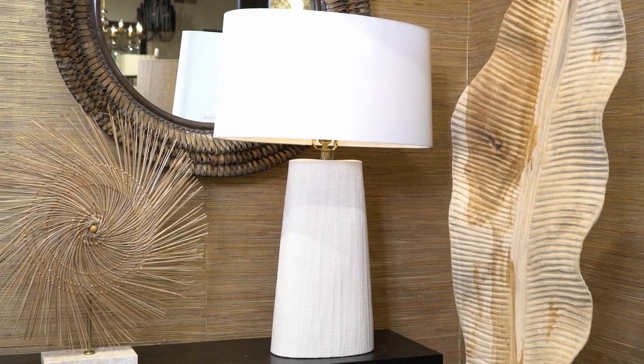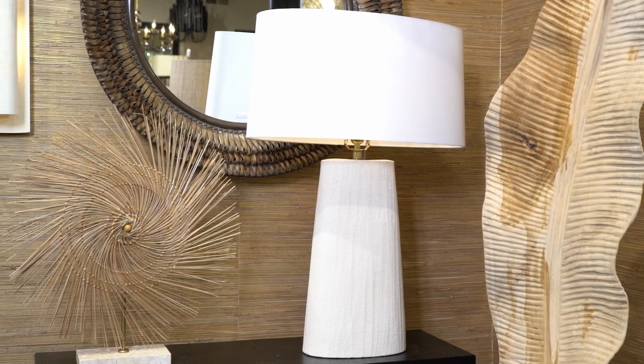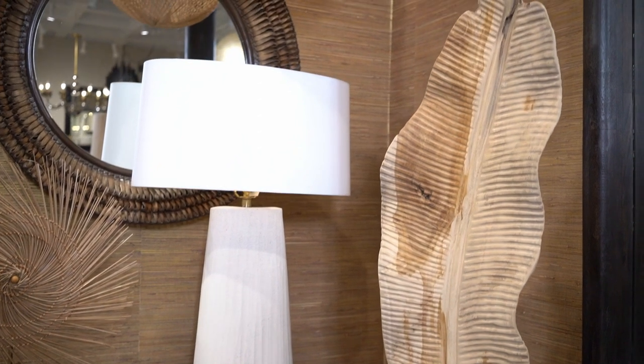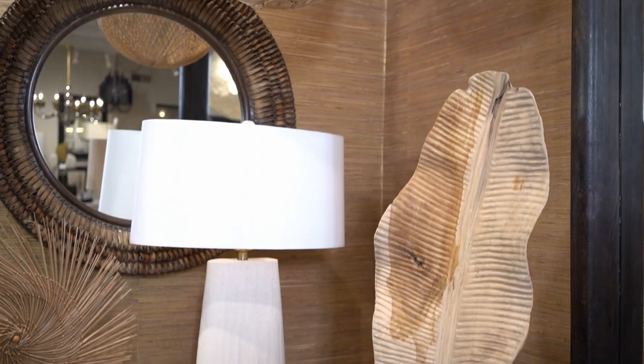The Hillsong ceramic lamp is an artistic representation of natural materials. Artisans incorporate sand into the ceramic to create an incredibly textured ivory facade. Its slender profile makes the Hillsong ideal for brightening up a console.